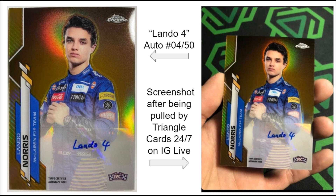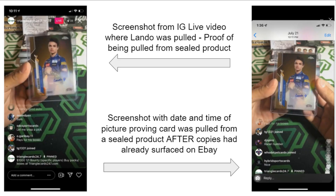However, we were able to recover these images. On the left is the Lando 4 autograph serial numbered 4/50. On the right is a screenshot taken after that card was pulled on Instagram Live by TriangleCards247. Going one further, we have a screenshot of the actual Instagram Live with comments — you can see the packs from the box in the background, and people in the comments saying things like 'well, that pays for his boxes.' Beyond a reasonable doubt, this actually happened — this is a reputable breaker.